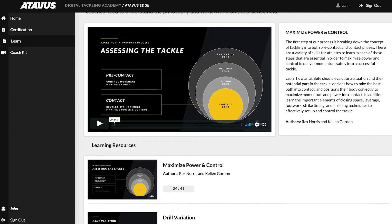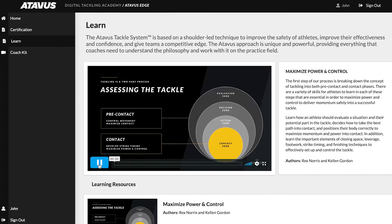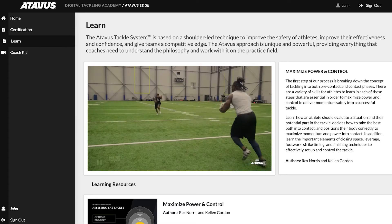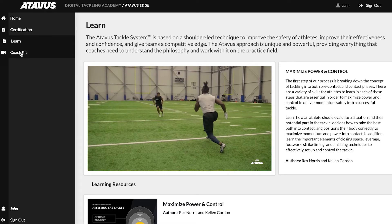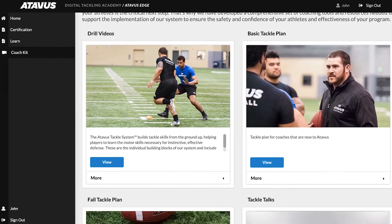From here, core concept videos explain the central philosophies of the Atavus tackle system. You'll learn about the two aspects of the tackle — pre-contact and contact — and the skills needed to be an effective tackler.